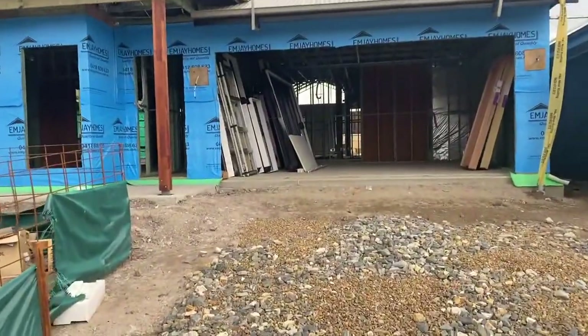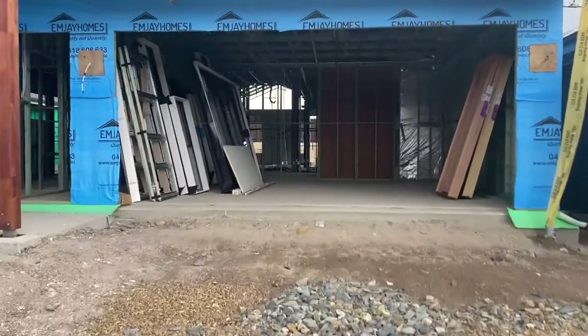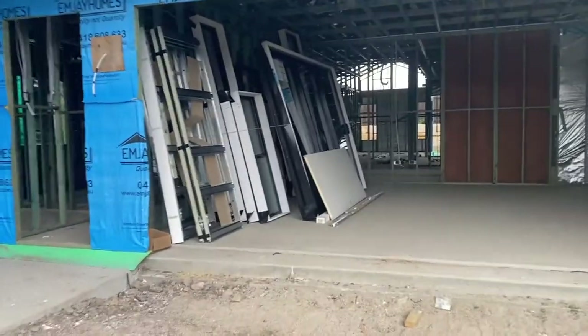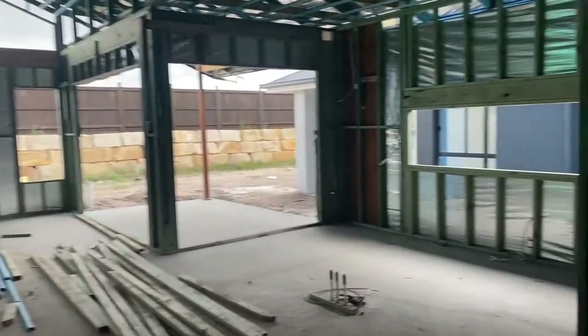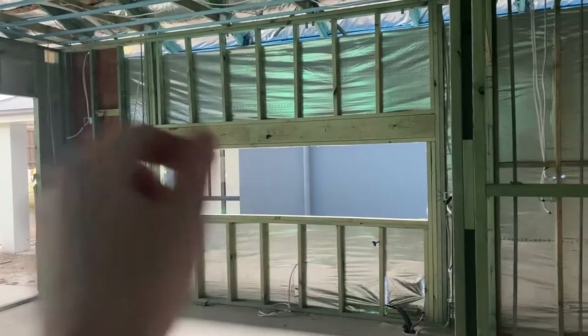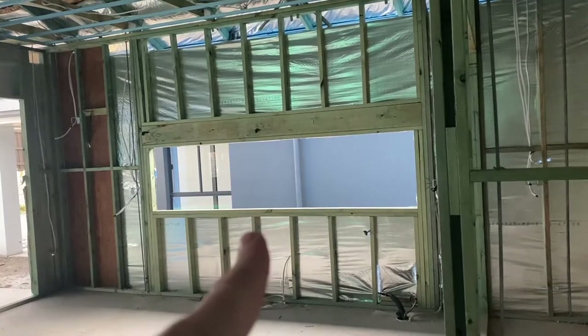I'm just paying a quick visit to the house because all of our windows got delivered. This really big one here is our kitchen splashback. It's so big — that'll be the one that goes just here. It doesn't look as big there as it does in person. Not sure when they're being installed; they said they just have to wait for a carpenter. But things are moving along, and that's all good.